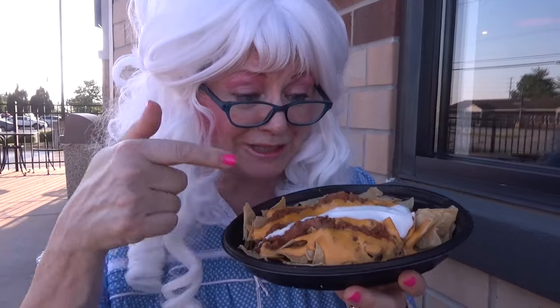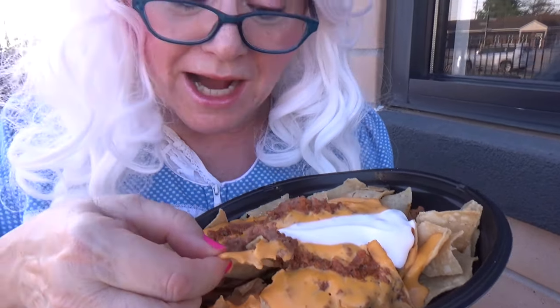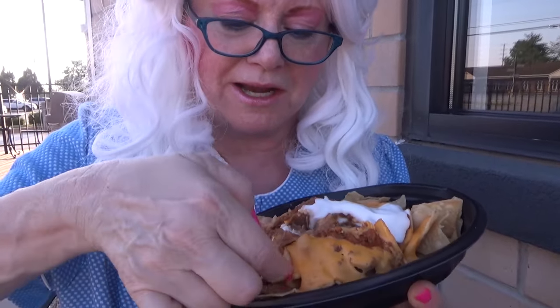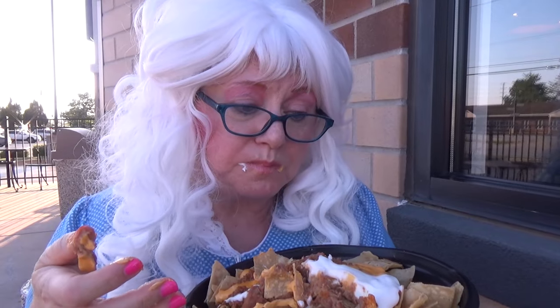The last thing that granny's gonna try from Taco Bell — nachos! Granny loves nachos. Do you like nachos? Well, granny's gonna eat a whole big — hey, what's going on here? Granny's trying to eat it. Here we go! Oh my goodness, what in the world! Hey, it's really yummy!